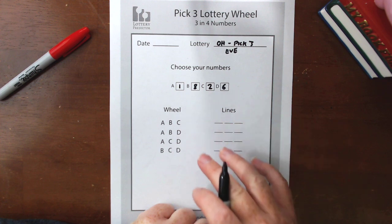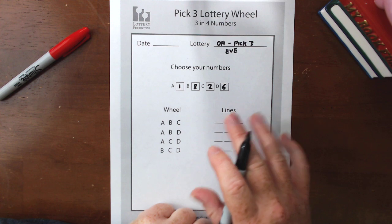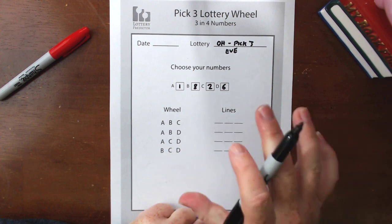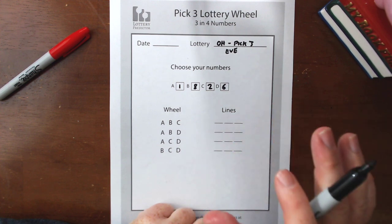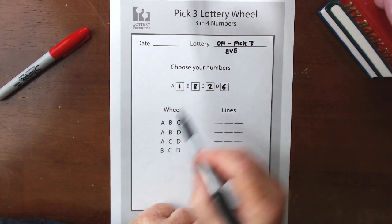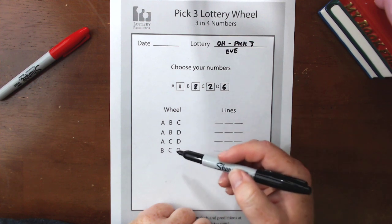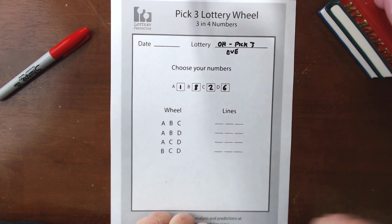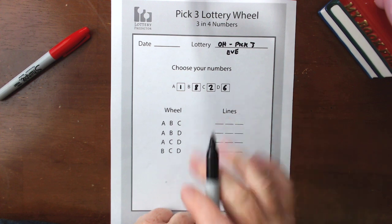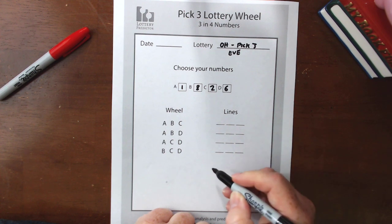Now for the wheel — this is the really important part. You don't want to make a mistake on this because this is the part that's going to make sure that if any three of these four numbers come out in the lottery drawing you're going to be guaranteed to win. Make sure you play the box hits because that's going to give you the best opportunity and guarantee three out of four. For each of these lines we've only got four lines because it's a very simple rundown — some wheels go to 20 or 30 lines or even more depending on how many numbers you have. But four is very simple.